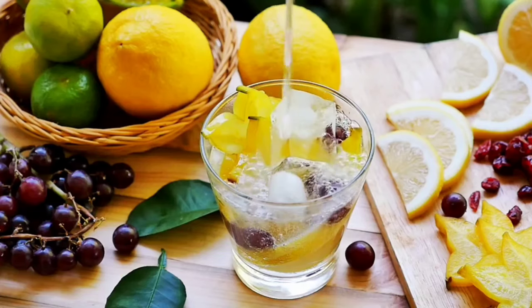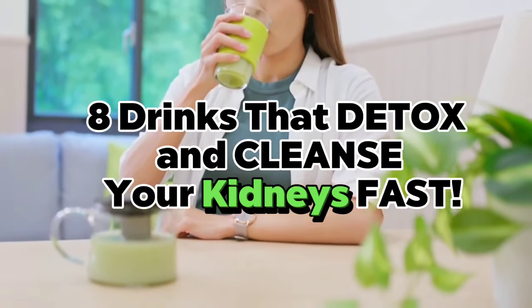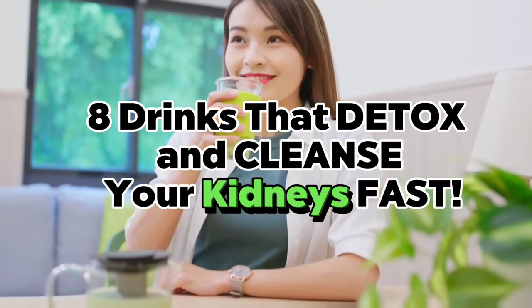This is where delicious detox drinks come in. In this video, let's learn about some of the healthiest drinks that can help detox and cleanse your kidneys quickly and improve their overall health. Let's begin.